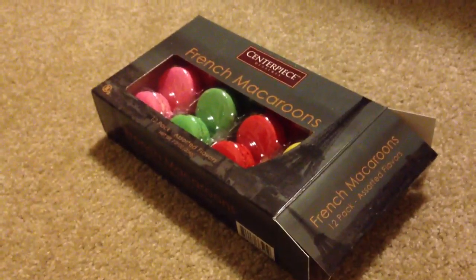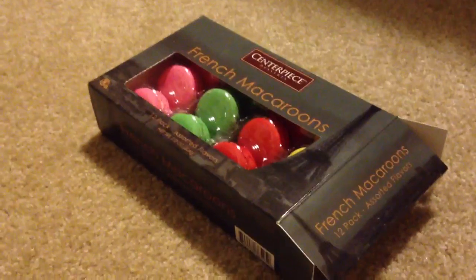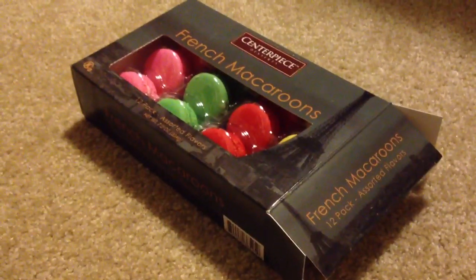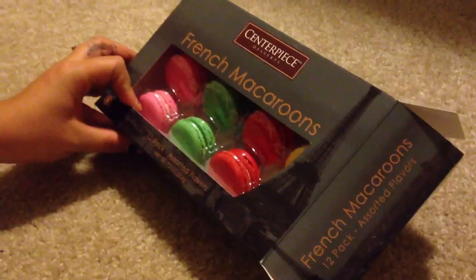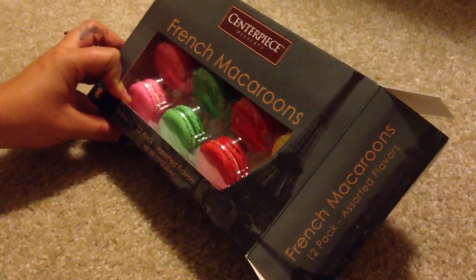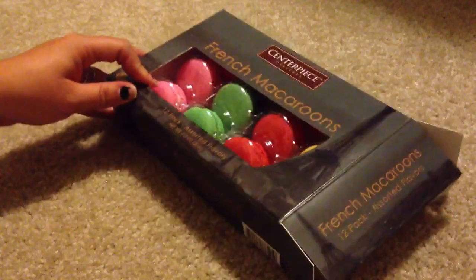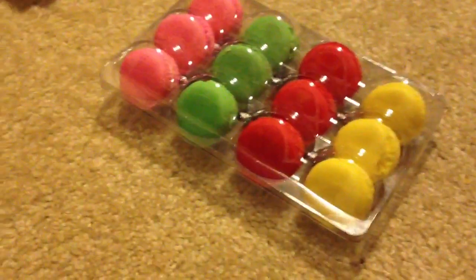Today we have a surprise. My husband and Maria's brother, Manny, got us some macaroons today. I've never had macaroons before. I've had them once before and then I tried to make them multiple times and failed. But I've had them once before at Universal Studios, so we are going to try them for you guys.